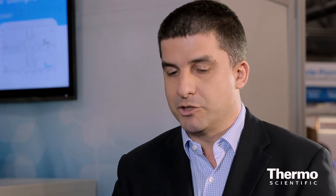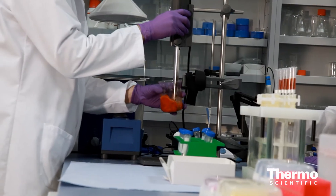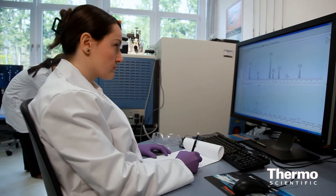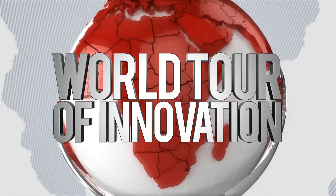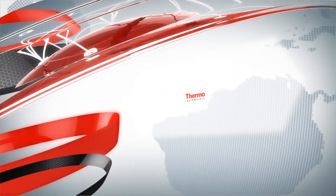We are able to deliver quick, easy methods that are validated and ready to use by our customers. We are doing this with our skilled team of analytical chemists who are really trained to do this type of emergency work. Learn more at thermoscientific.com/FSnews.